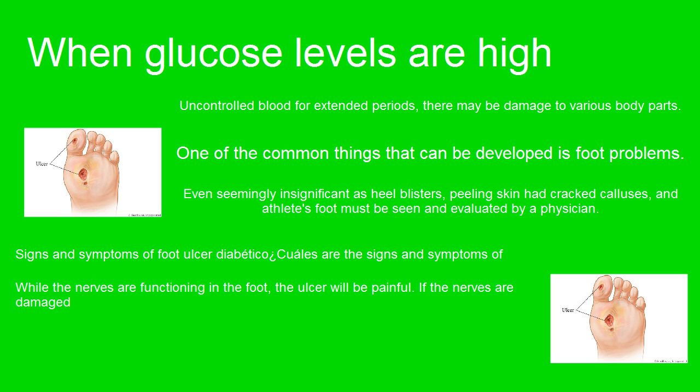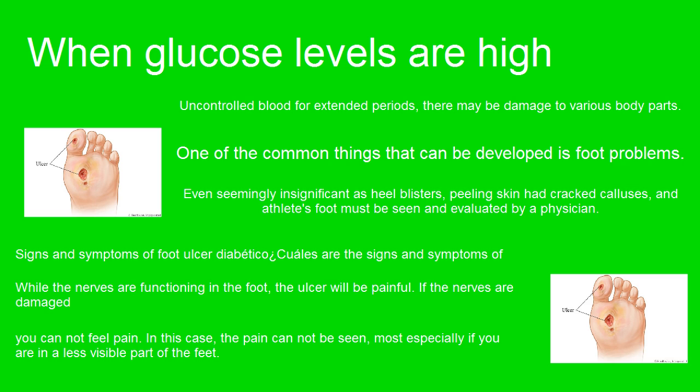While the nerves are functioning in the foot, the ulcer will be painful. If the nerves are damaged, you cannot feel pain. In this case, the ulcer may not be seen, most especially if it is in a less visible part of the feet.